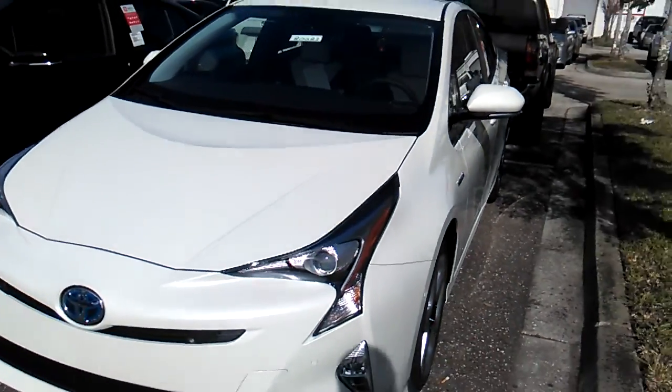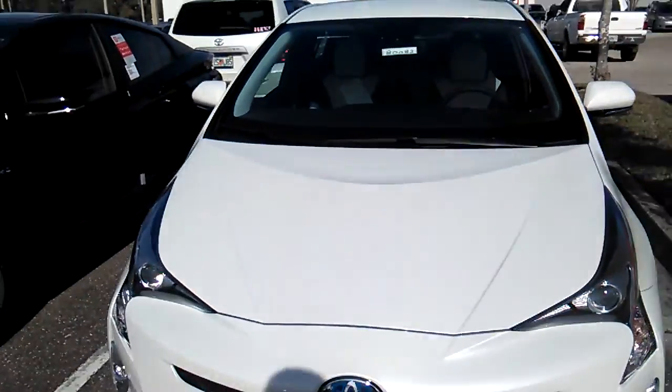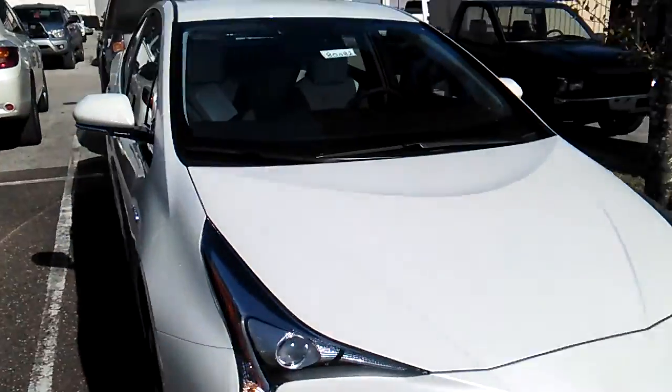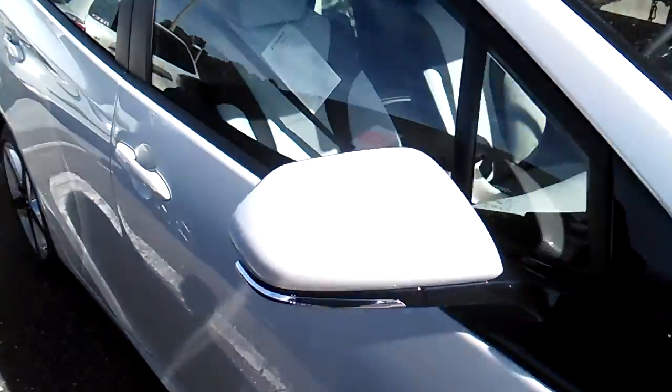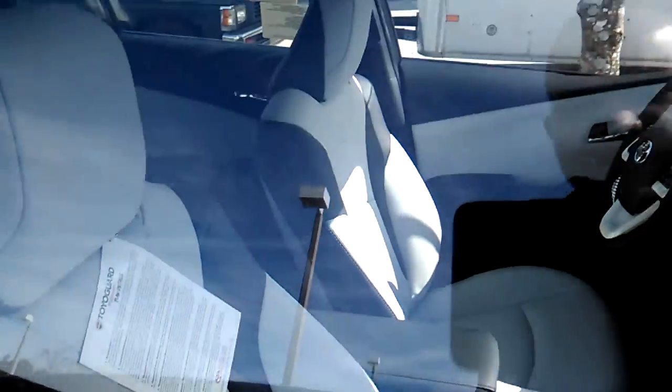Hey, this is Jake Lacey with Arlington Toyota. I just wanted to show you a Blizzard Pearl Prius Touring 4. It does have the white leather interior on it, as you can see.